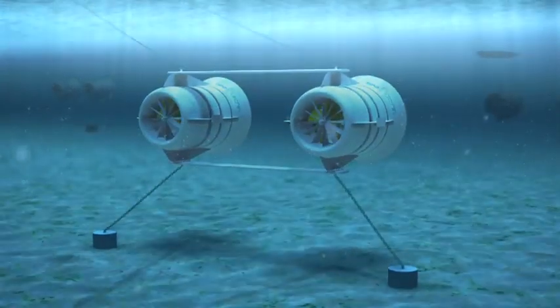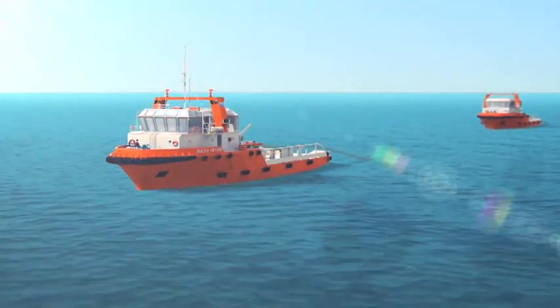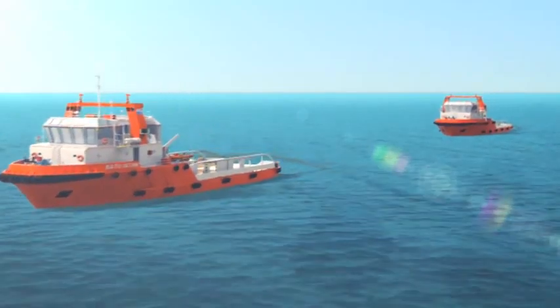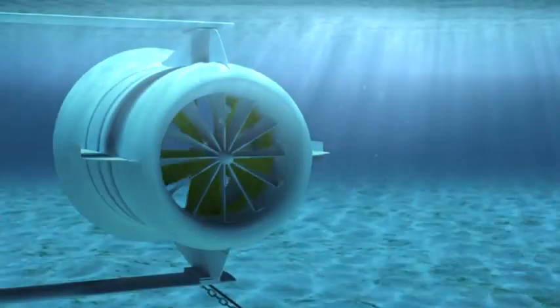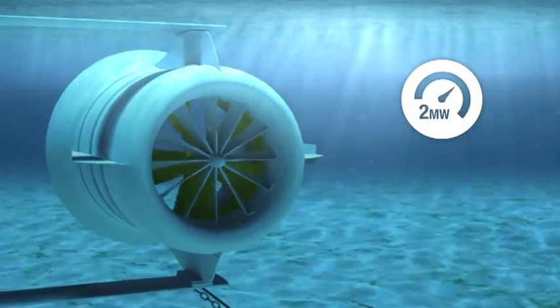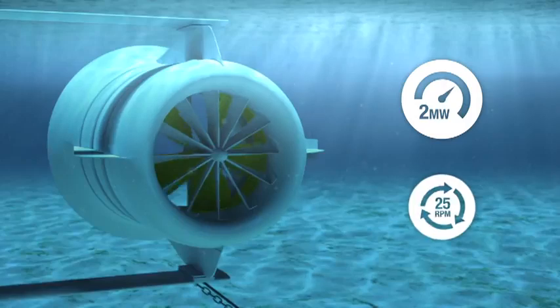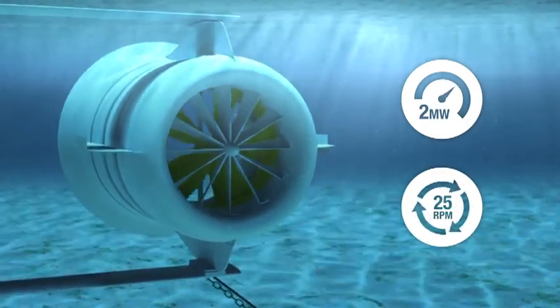Routine scheduled maintenance is simple. A swap-and-go changeover process minimises downtime and cost. Sea Urchin turbines produce reliable base load or predictable power, while turning gently at just 25 revolutions per minute, driven by tidal or continuous flows.